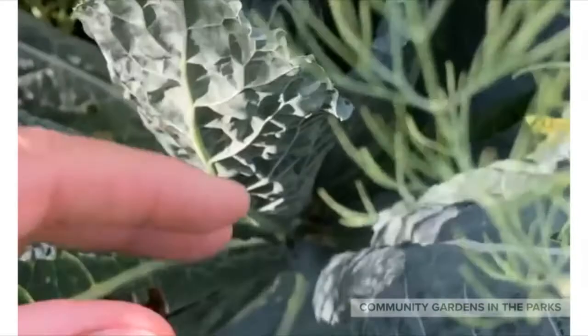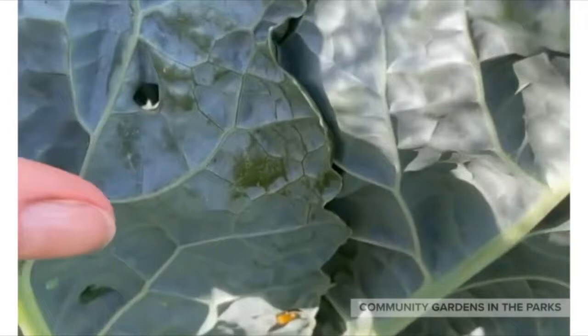Here are some lady beetle eggs. They're bright yellow, and she laid them on the underside of the kale leaf.